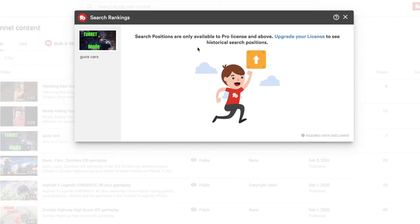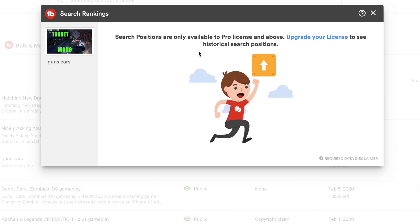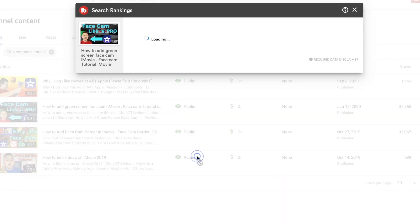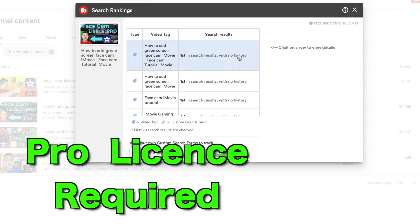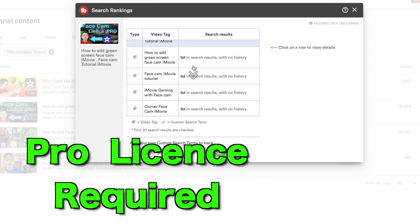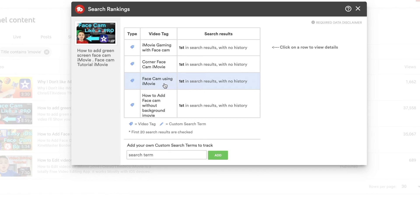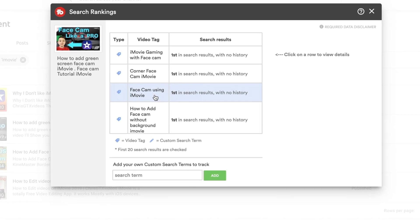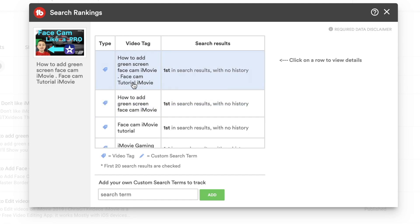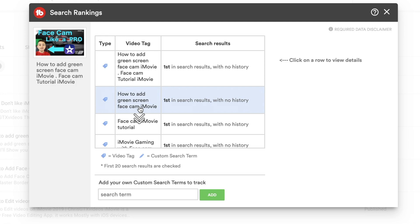Another important feature is search positions — as you can see, the free license doesn't have it; it starts from Pro. When you click search positions, it basically tells you where your video shows up in search results for a given query. For example, if somebody searches 'facecam using iMovie,' I'm going to show up first. That's important because obviously you want to know your ranking.